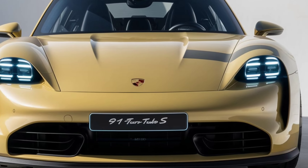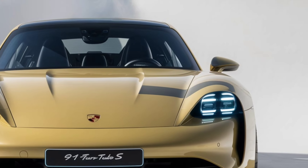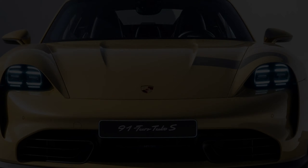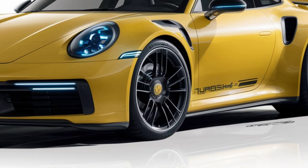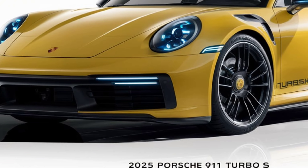Welcome to the channel. Today we're diving into the 2025 Porsche 911 Turbo S, a car that continues to define what a high-performance luxury sports car should be. From its iconic design to heart-pounding performance, let's explore everything that makes this Porsche a true standout in its class.